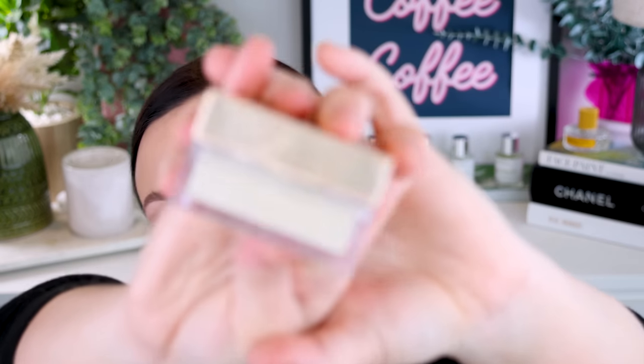Next is the Sigma Soft Focus Setting Powder in Vanilla Bean — a loose pressed powder. I really like this; it reminds me of the OG Laura Mercier translucent powder. Great for oily skin when you just need a setting powder to set and forget. In the summertime when you need to really set your face, it's great. I think Sigma as per usual is always underrated.